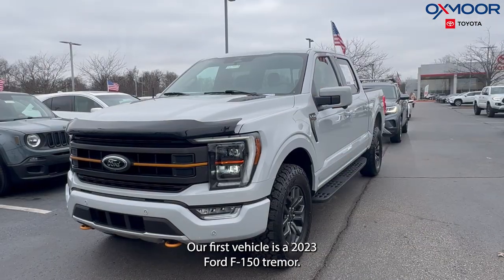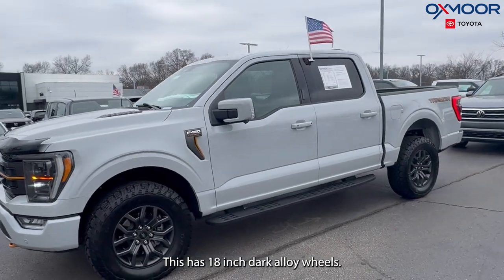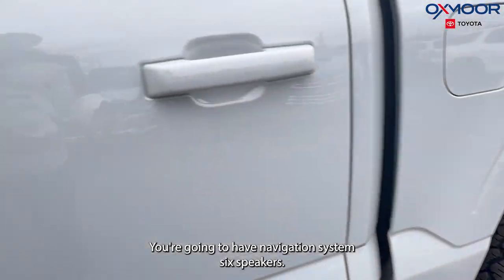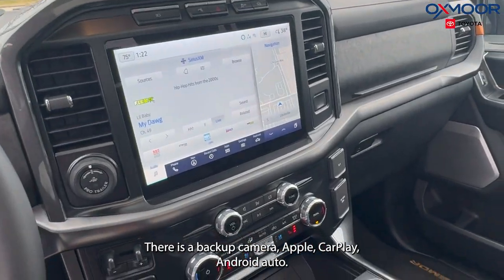Our first vehicle is a 2023 Ford F-150 Tremor. The exterior color is an avalanche. This has 18-inch dark alloy wheels. You're going to have a navigation system, six speakers, a backup camera, Apple CarPlay, and Android Auto.